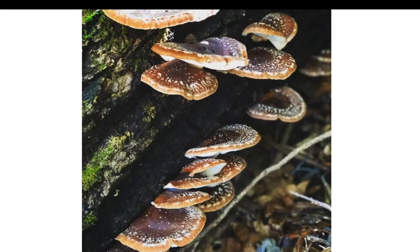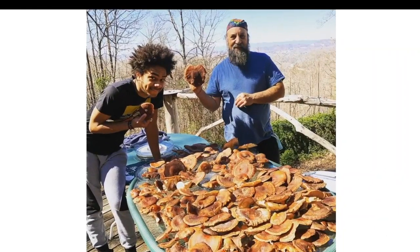Here we have a naturalized shiitake. Shiitake is an Asian mushroom, but due to the mass amount of cultivation in the United States, we've seen this mushroom go rogue and begin growing in the wild. This was in Fairview, North Carolina, where one tree produced an abundance of wild naturalized shiitake mushrooms.